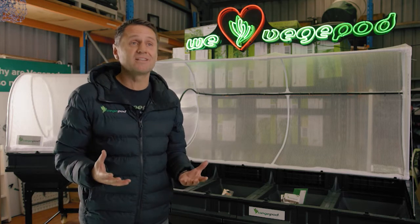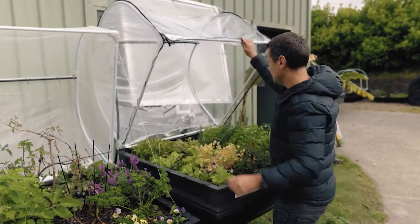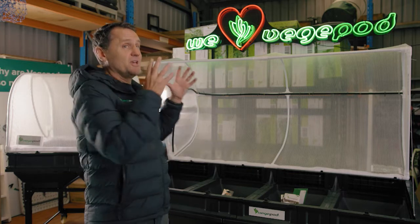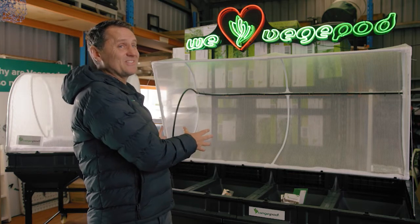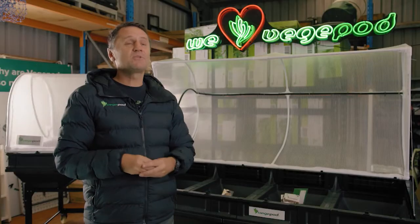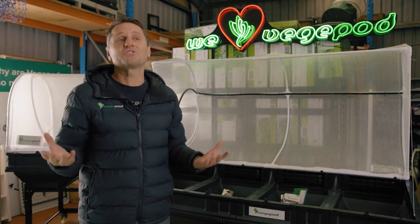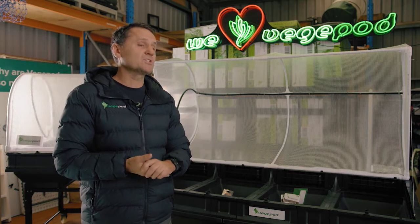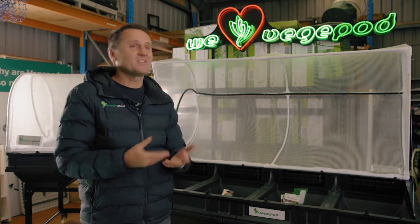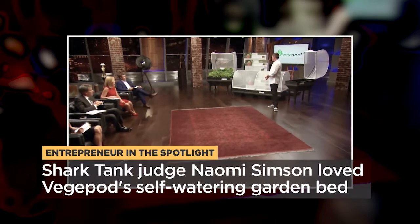That's why we went on Shark Tank. The three of us thought we were pretty good blokes with our skill sets and experience, and we had the best raised garden bed product in the world, but we needed to get to the next stage. I was driving around Australia living out of the back of a van, and you can only do that for so long. Shark Tank was our real big pivotal moment and still remains our number one pivotal moment in business.